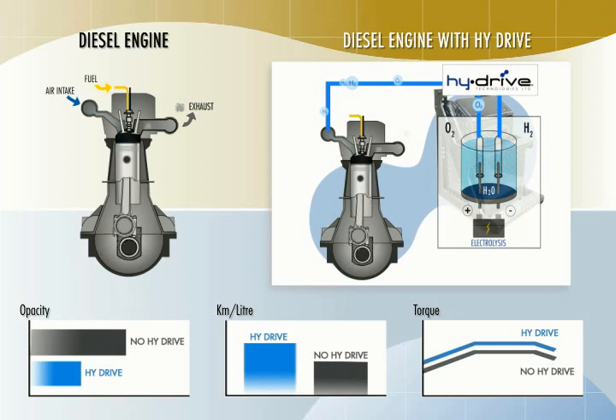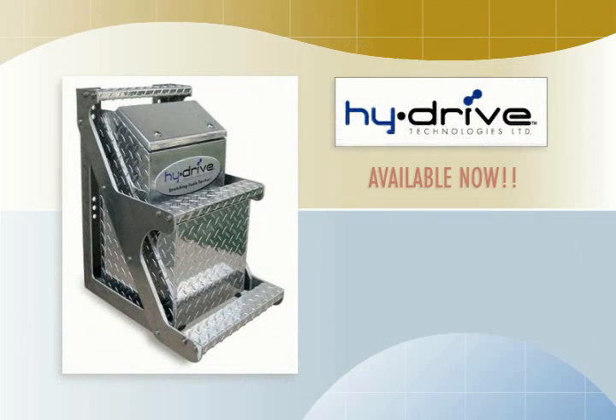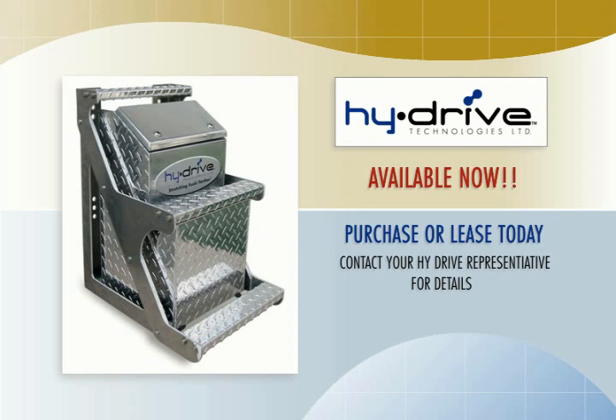HiDrive makes economic sense because it reduces harmful exhaust emissions while actually saving you money. If you purchase a unit and realize just a 9% improvement in fuel economy, the unit will typically pay for itself in less than a year. If you lease one, it'll put money in your pocket every day from the moment it's installed. In fact, the more hours you operate, the more you will save. HiDrive is available for purchase or lease right now. Contact your HiDrive representative for details. Reduce exhaust emissions. Increase power. Reduce fuel use. Lower your maintenance costs. Do it all with HiDrive.